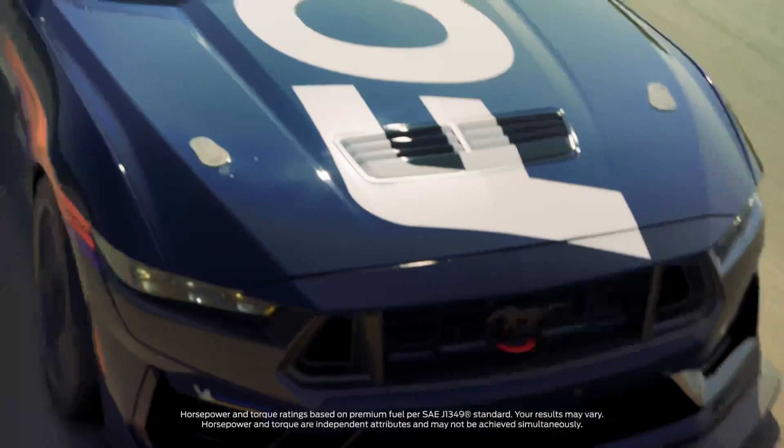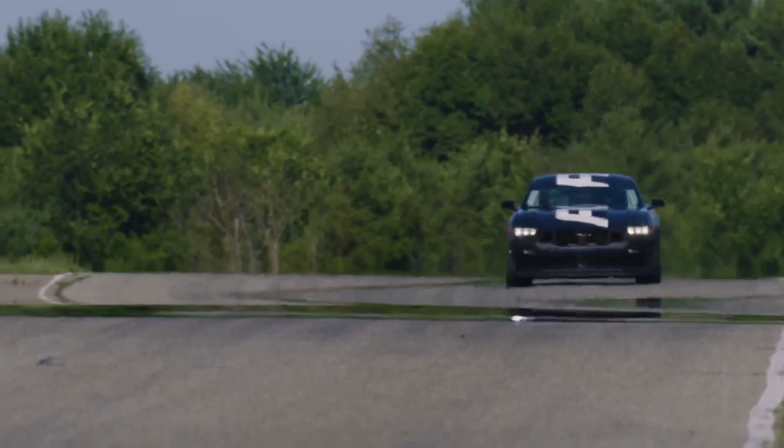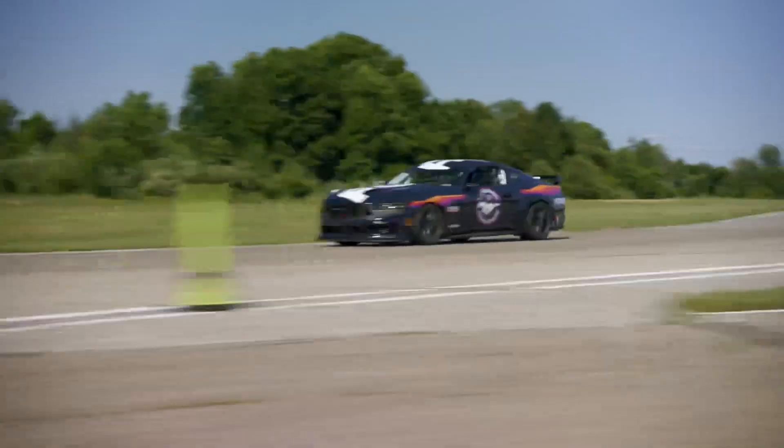The Mustang Dark Horse R is born from the fearless Dark Horse S, and it takes racing to a whole new level. This beast is equipped with upgraded brakes, Multimatic DSSV dampers, and an aggressive aerodynamic package, making it ready to dominate the competition.